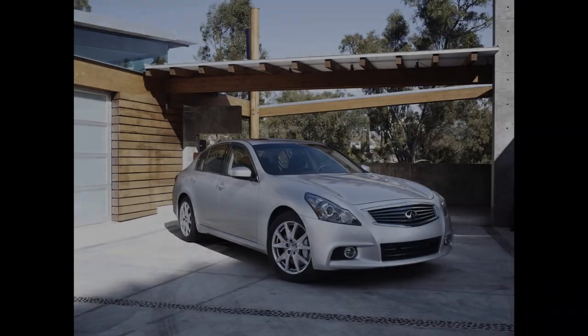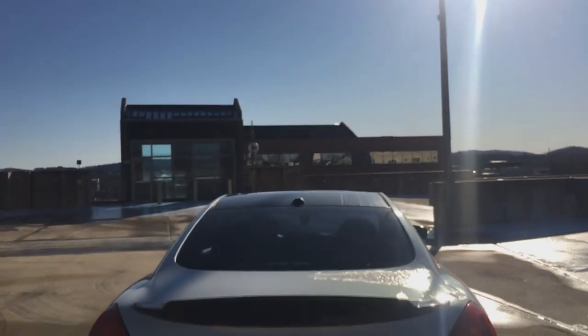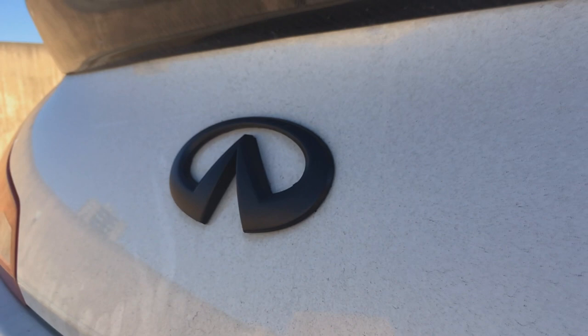The G can be had as a sedan, a hardtop convertible, or a coupe like this one. For the 2010 model year, the G received a facelift with an updated front fascia, wheels, instrumentation, infotainment system, center console, and more features.